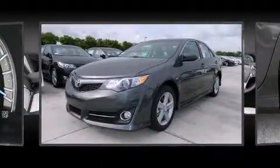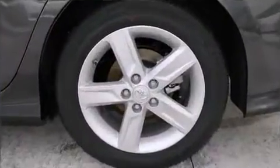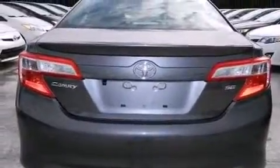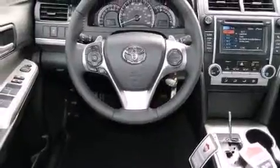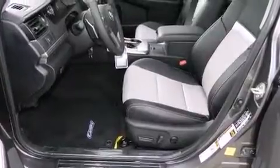Toyota ensures the safety and security of its passengers, with equipment such as head curtain airbags, front and rear side impact airbags, traction control, brake assist, ignition disabling, and four-wheel disc brakes with ABS. This car was designed with safety in mind, allowing you to drive with even greater assurance.